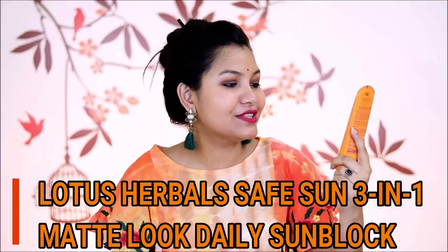After this, the most important and essential product is sunblock. In this video, I am going to share two sunblocks which are my favorites. One is Neutrogena Ultra Sheer Dry Touch Sunblock SPF 50, and the other is Lotus Herbals Safe Sun 3-in-1 Matte Look Daily sunblock SPF 40. These are my favorites. But if you want to know which is suitable for your skin type, please check my previous video. I recently made a video sharing which sunblock suits which skin type — the link is in the description box.